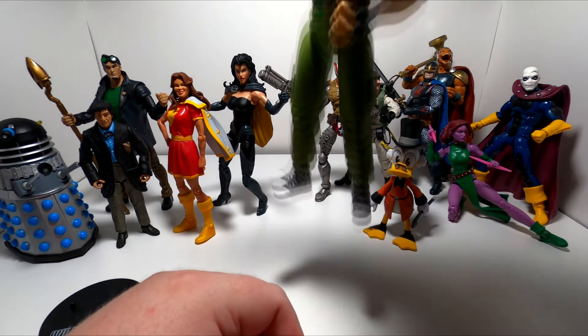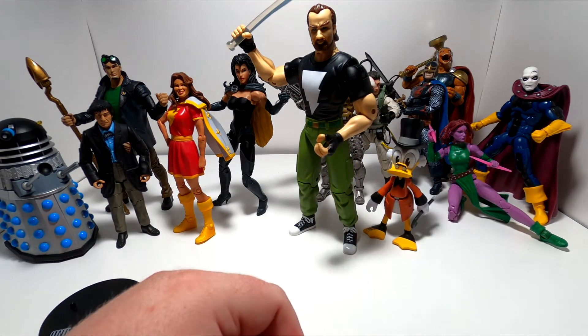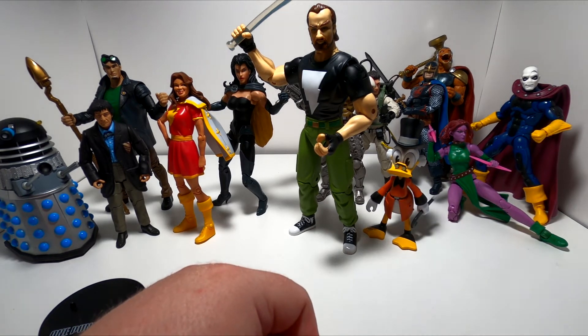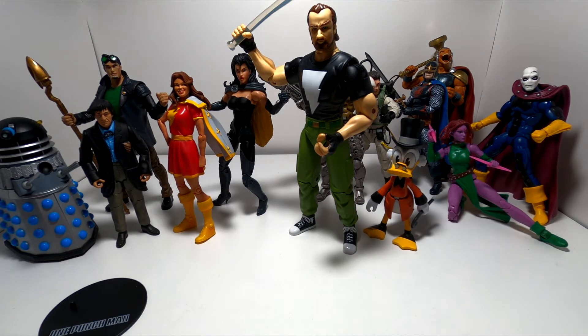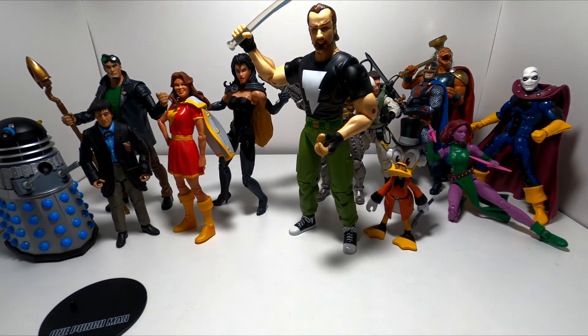The very next figure I got was Kevin Matchstick. He's the main character of the Image independent series Mage. He's the reincarnation of King Arthur — he battles supernatural enemies. He's a regular guy thrown into a very mystical situation that he never really wanted to deal with, but he does it anyway because he's a hero.